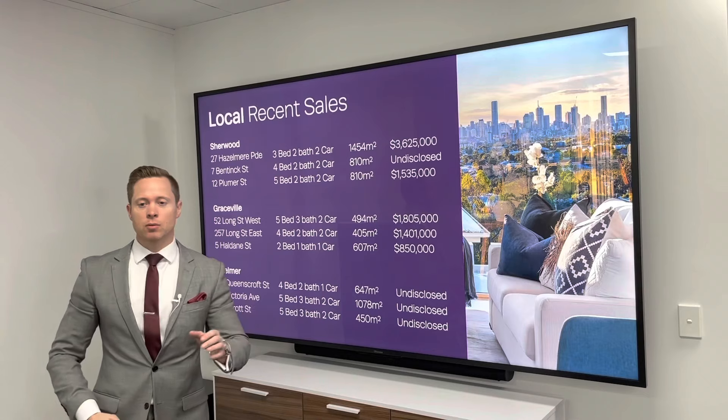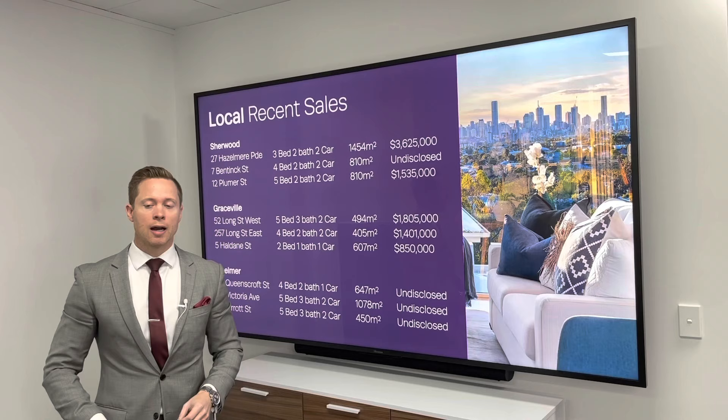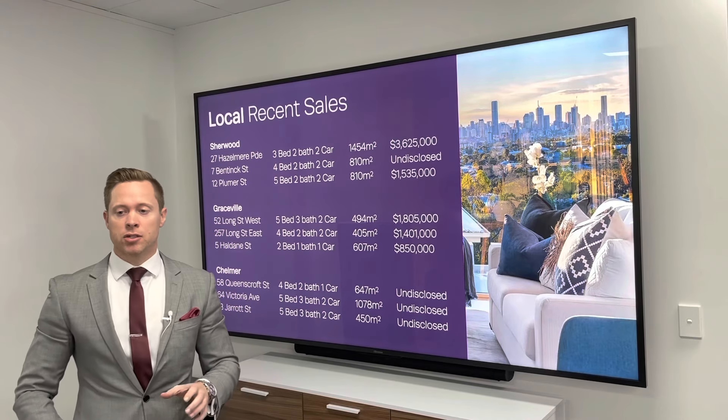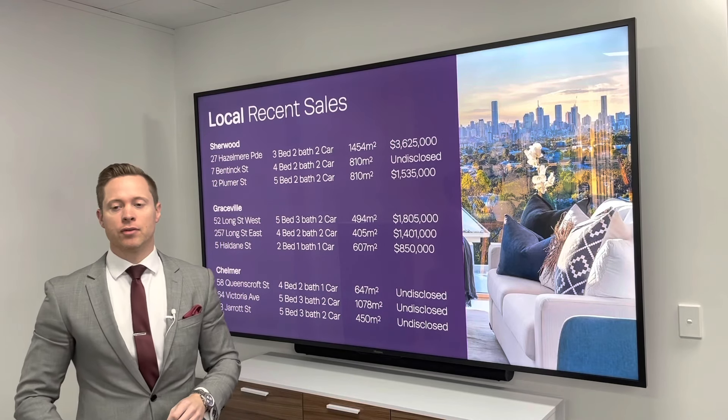In Graceville, we've had number 52 Longstreet West, a five-bed, three-bath, two-car on 494 square meters of land, just sell very recently for $1,805,000.